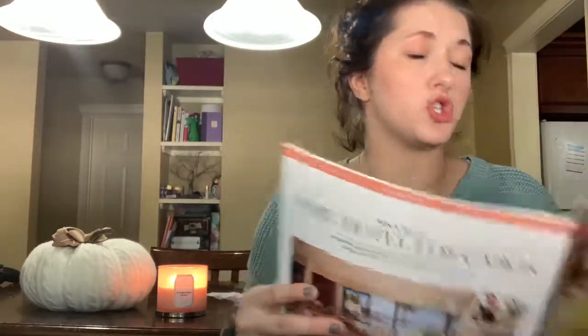The first thing in here is the Wander Beauty gold eye masks. These are actually something I specifically picked out to be put in my box. These masks are $25 and you get six masks in here. So the price I paid for this specific box has already been covered just with these.